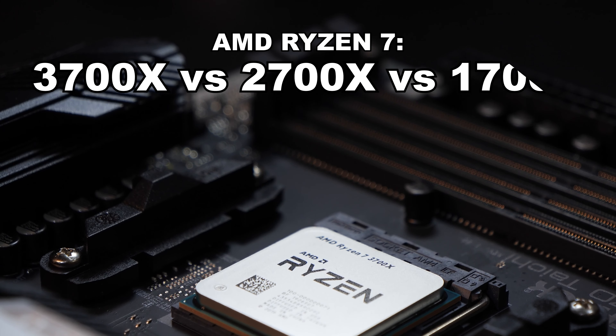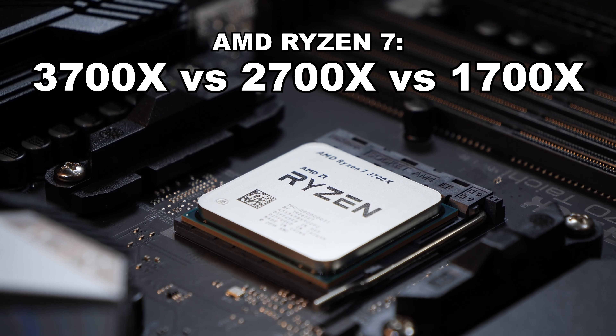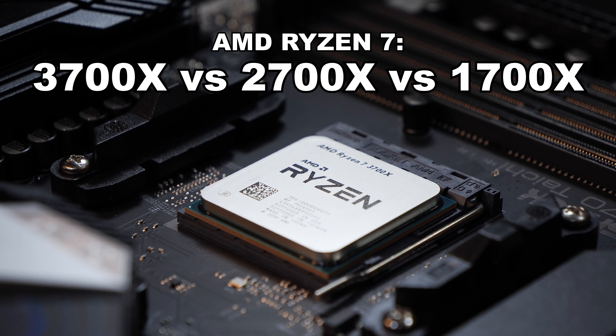The following models will go against each other: the AMD Ryzen 7 3700X, the 2700X, and the 1700X.